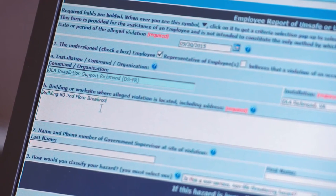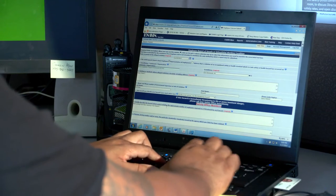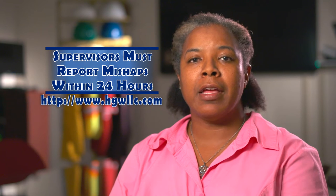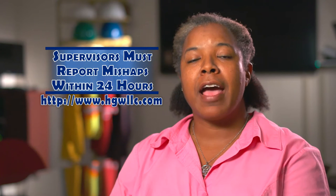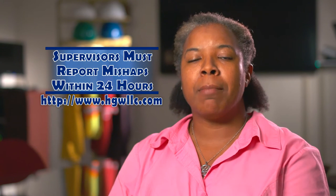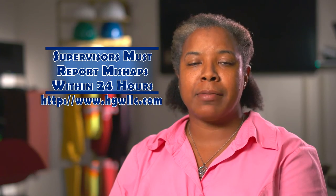When it comes to a contractor, the contractor should report to their supervisor or the COR responsible for that contractor. When it comes to mishaps, supervisors have 24 hours to report a mishap once they find out about it. An employee can go to another supervisor if their supervisor isn't available, and that supervisor can put the mishap into the system. They do have 24 hours once they find out about the mishap to enter it into ESAMS.